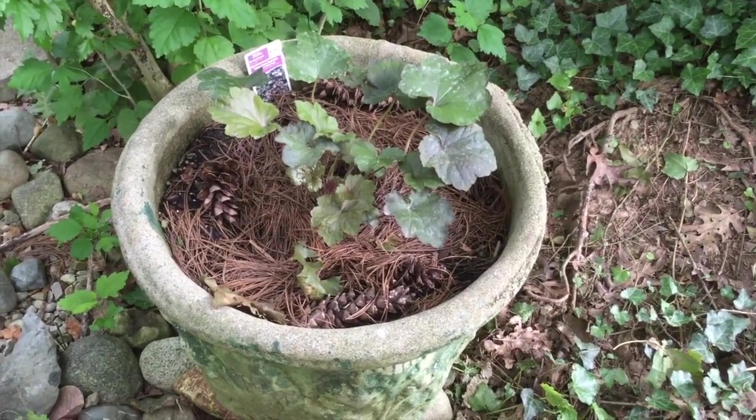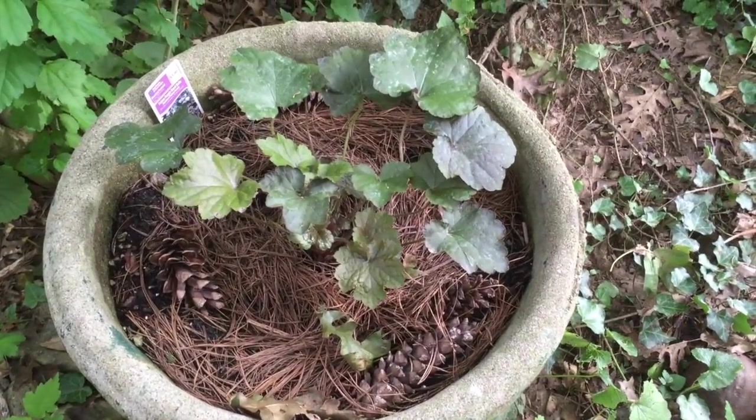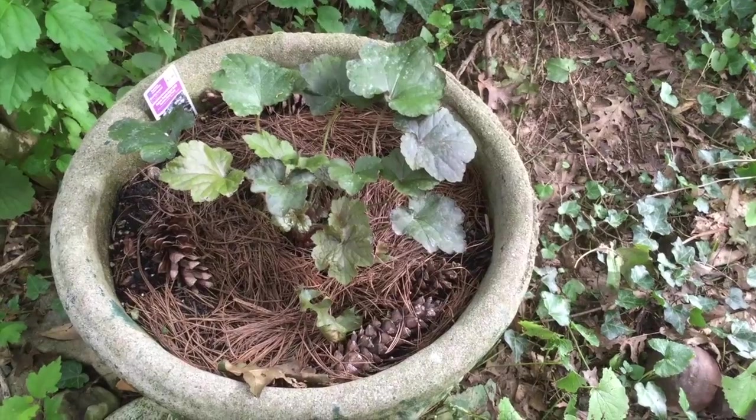Here we have one of the Coral Bell plants that we looked at when I first got this — I guess it was the last week or so — and it's doing quite well. It's in a mostly shady spot but does get some sun.